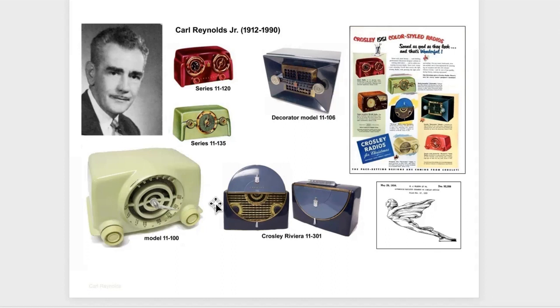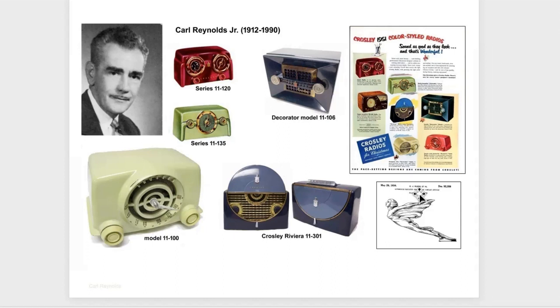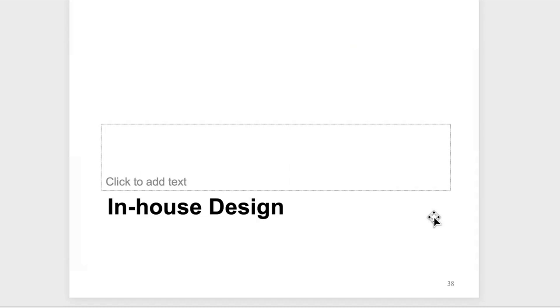Here's a hood ornament with which Reynolds doesn't have direct design attribution, but he's one of the 'et al' people also associated with it. I only have one in-house designer here — the others had their own design firms with a staff.